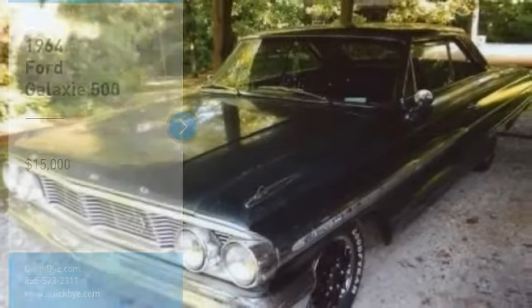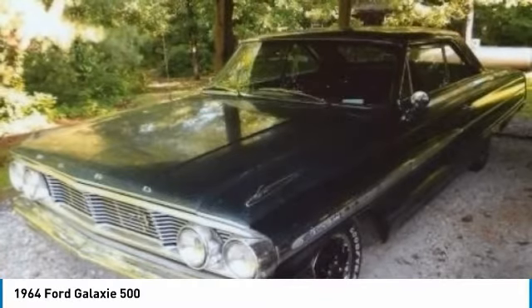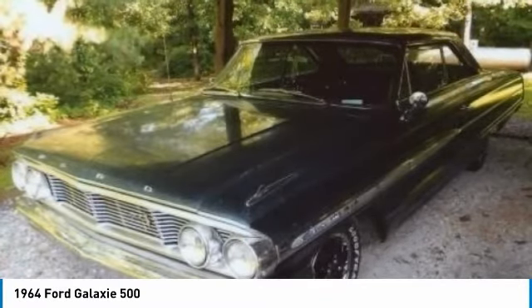1957 Ford Galaxy 500 for sale in Piggott, Arkansas 72454. Take a stroll down memory lane with this beautiful 1957 Ford Galaxy 500.